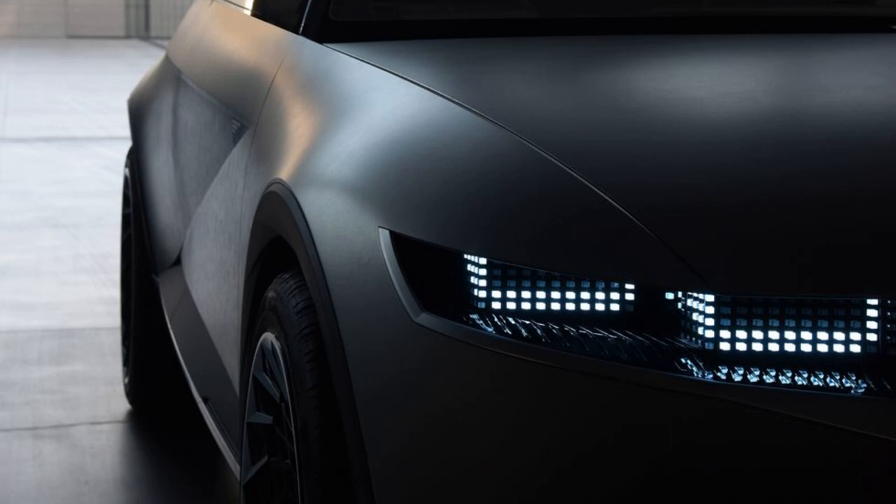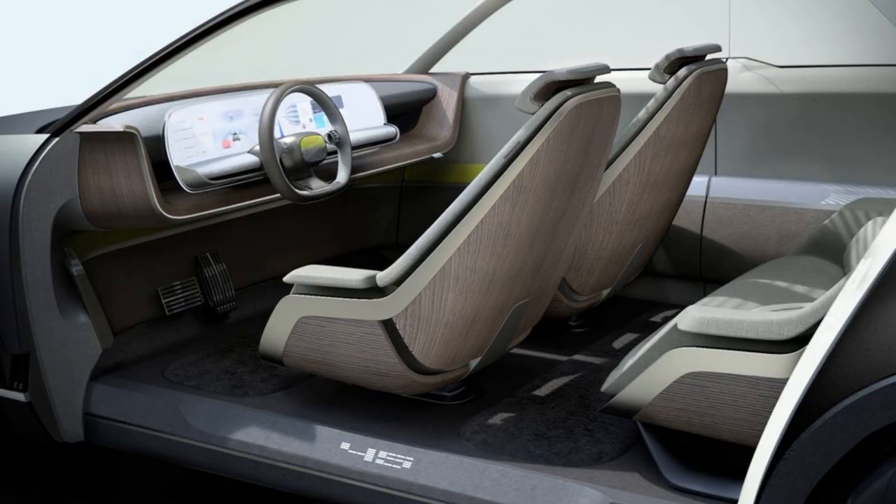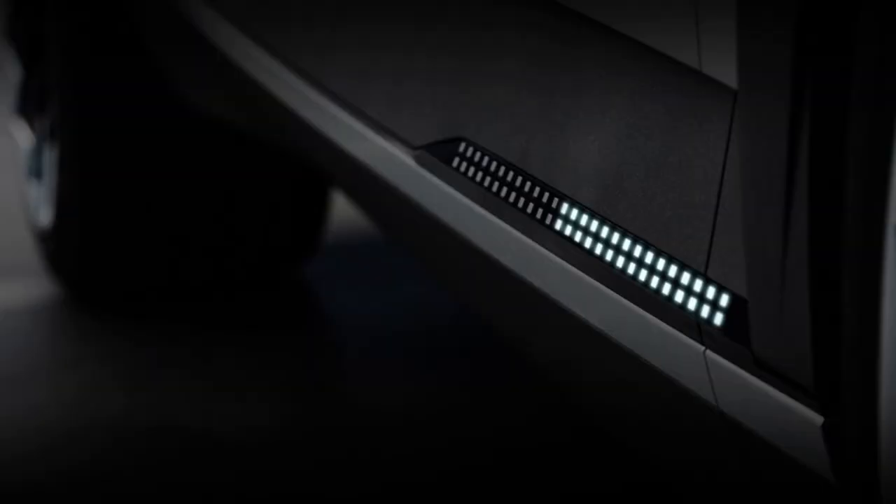These teaser images of the 2022 Hyundai IONIQ 5 confirm that it will closely mirror the attractive Hyundai 45 concept car from 2019. Although Hyundai calls the IONIQ 5 a midsize crossover, its proportions are more hatchback-like. Earlier leaked specs confirmed that it is the same height as the Kona crossover but a foot longer, meaning it should look long and low.